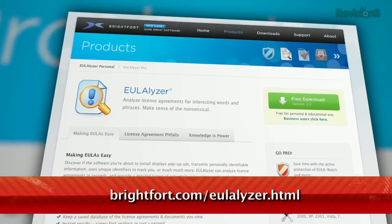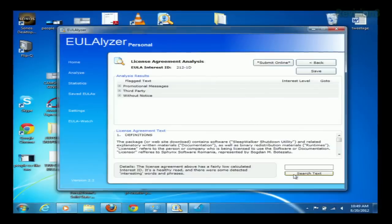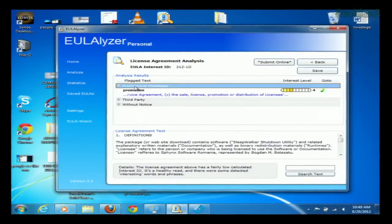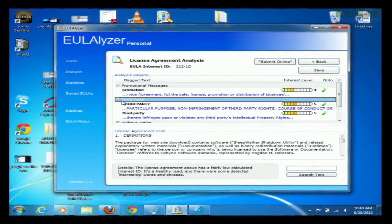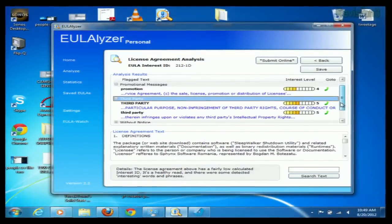But here to the rescue is Eulalyzer, which allows you to paste or scan the text of a EULA into their analyzing tool, which will then tell you how much of your privacy you're potentially signing away. The application will then flag certain keywords that are important for you to look at, including ones having to do with privacy, pop-ups, third-party companies, and more.